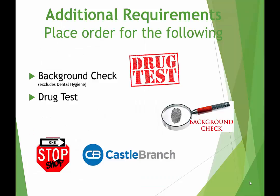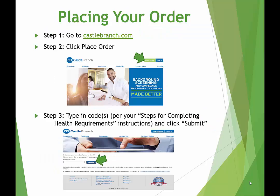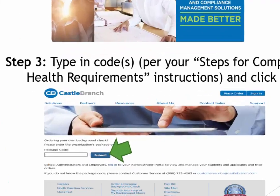In addition to the health requirements, you will also be required to pass a background check — with the exception of dental hygiene — and a drug test. These will all be completed through a company called Castle Branch. You will be required to pay when placing your order. Castle Branch does offer payment plan options. To order your background check and drug test, you will follow the instructions on the Steps for Completing Health Requirements document in order to obtain the appropriate package code or codes. Instructions are also found on the last page of your health packet.